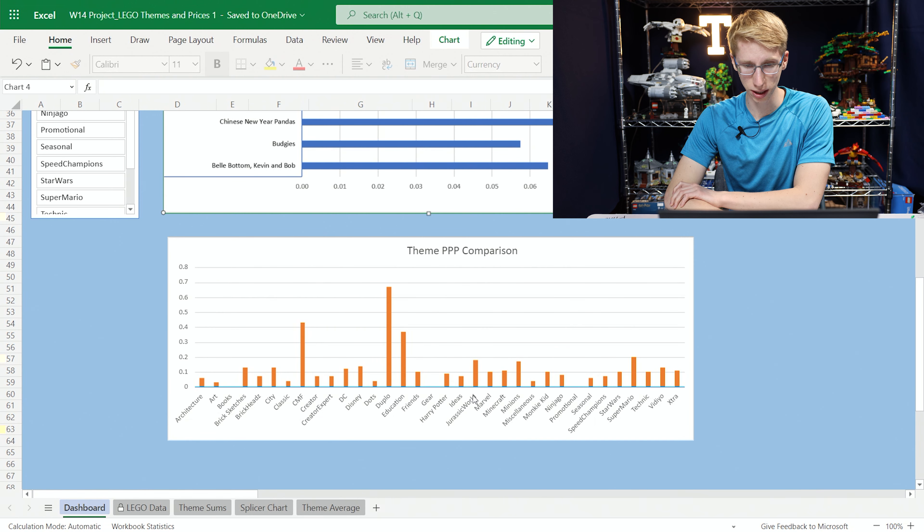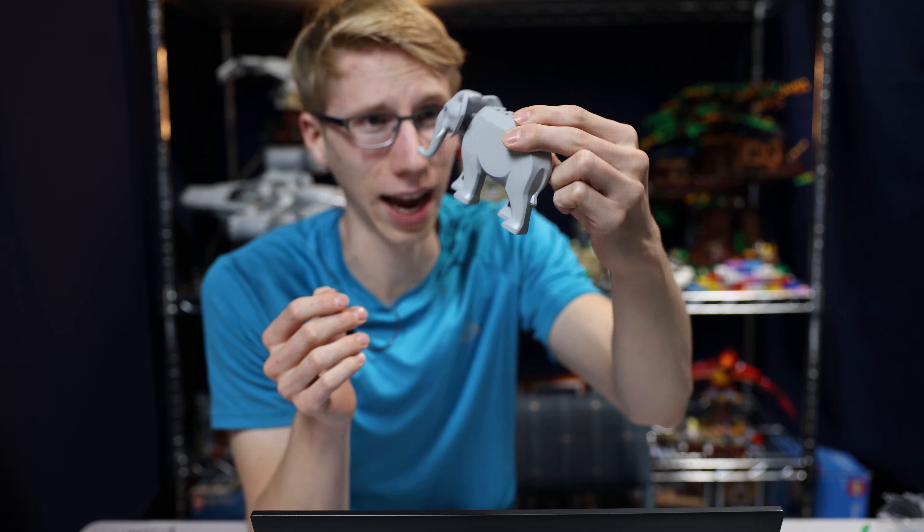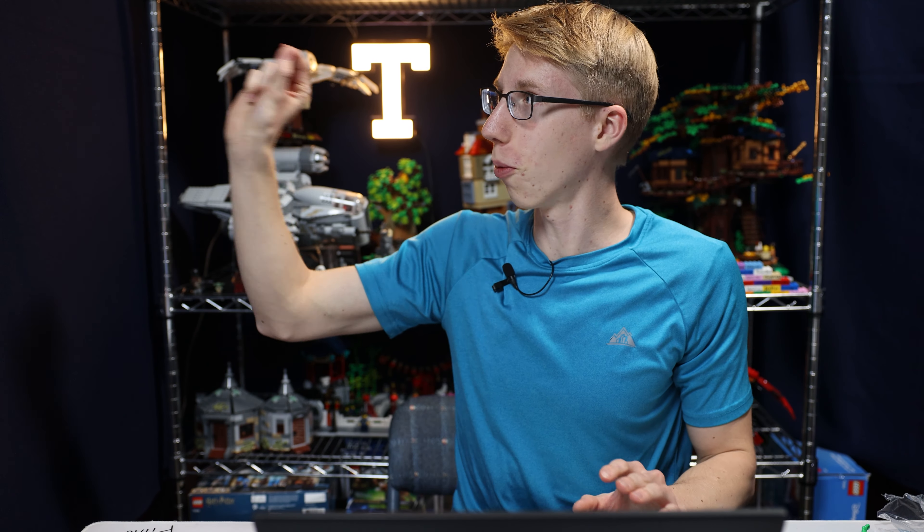We get to see the price per piece, and you can see Architecture, Art, and everything sticking around that 10-cent range. But there are some outliers — like Jurassic World, which is almost 20 cents a piece. My guess for why Jurassic World is so much more expensive per piece is because it comes with big things like dinosaurs — big pieces that take a lot more plastic to put together, compared to the LEGO Art theme which is just a whole bunch of studs put together to make artwork.